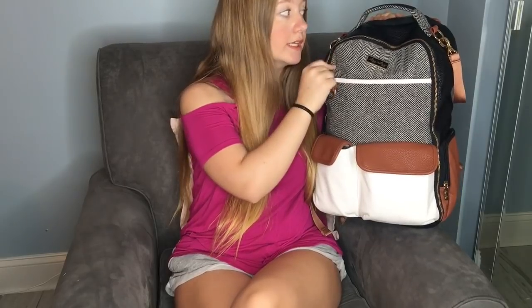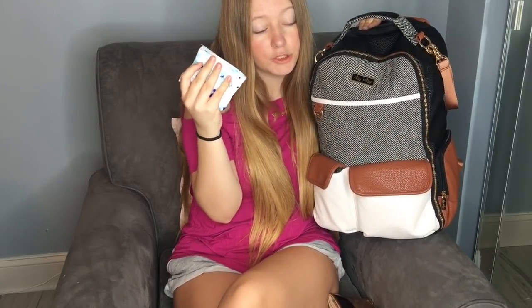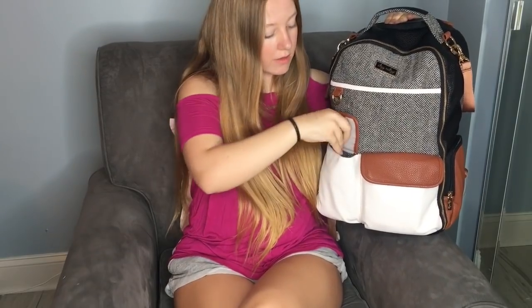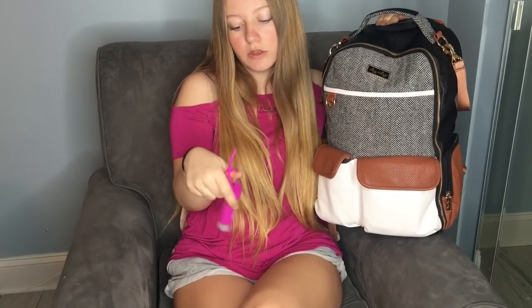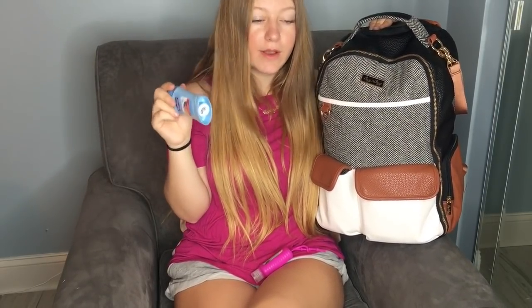There are these two little pockets — anything I need to grab really quickly I keep in here so I don't have to dig in the main part. In the bigger pocket I have my wallet and I keep a pad in here for emergencies. In the other little pocket I keep a little hand sanitizer, so if I'm ever out in public people can sanitize themselves before touching her. I also have a mini deodorant because I always forget to put it on.